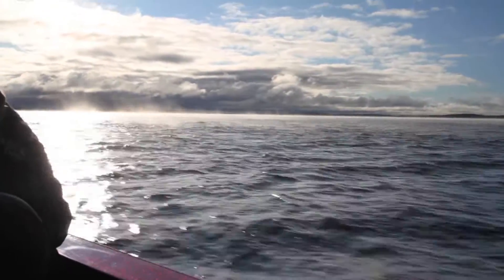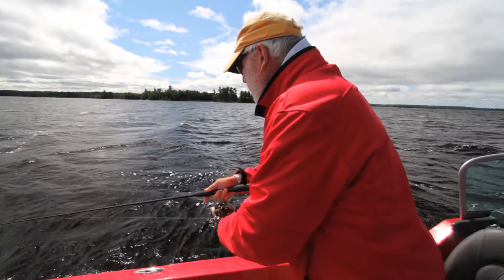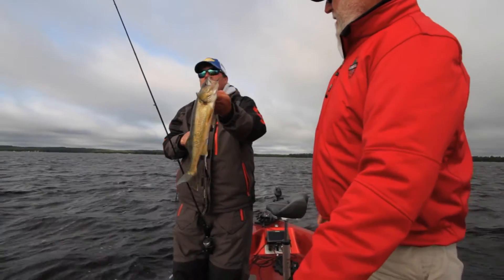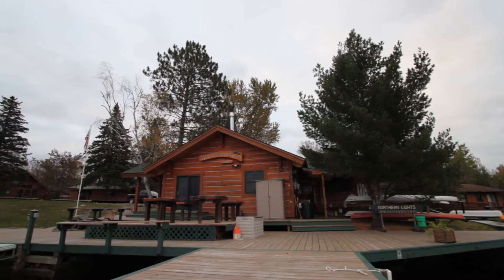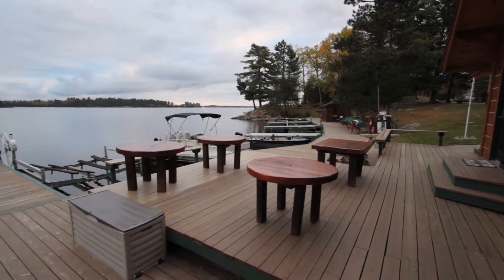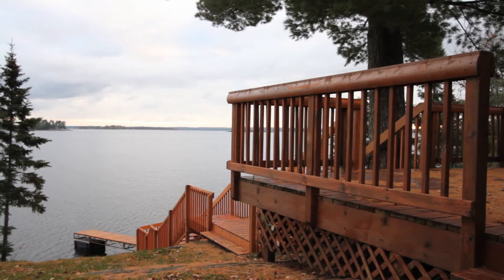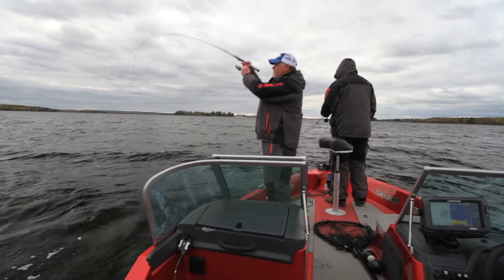Kabetogama runs an average depth of around 35 feet, with holes as deep as 80 feet of water. The variety of fish species it offers is truly amazing — it has northern pike, smallmouth bass, large crappies, and jumbo perch. The one big calling card, of course, is the walleye. When coming to visit Kabetogama Lake, there are a variety of resorts that cater to families, fishing groups, and corporate groups. If you're interested in the fishing report, look us up at Kabetogama.com.